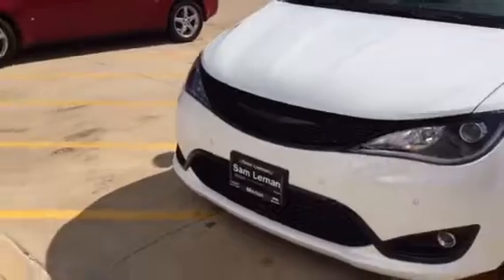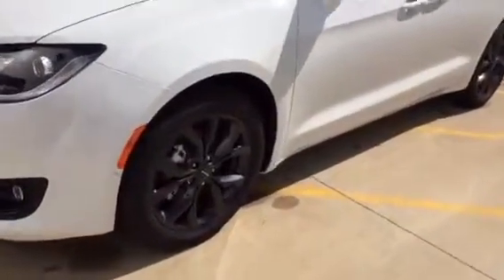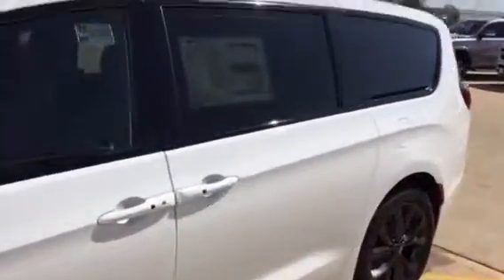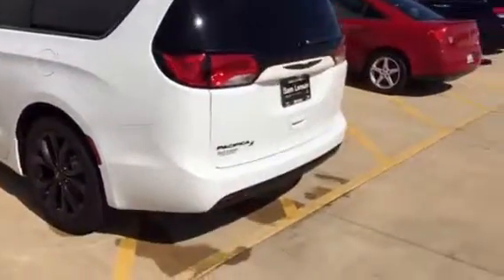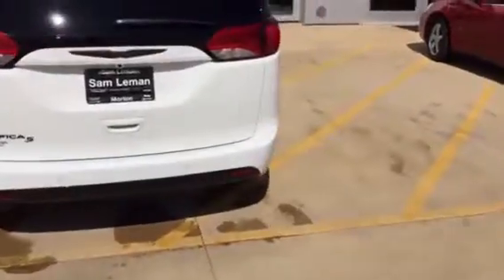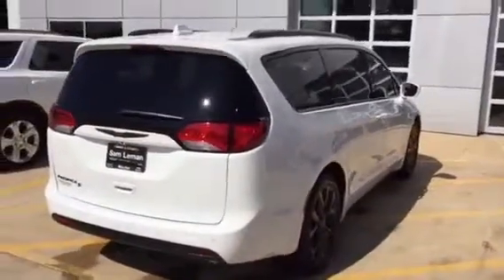It's got advanced safety tech, which I'll cover more of that. 20-inch wheels, they're black in color, white on the outside. This one happens to be an eight passenger. It's got a center seat in it, radar on the rear, radar on the front. It's a good looking van.